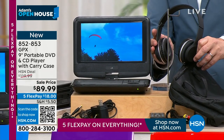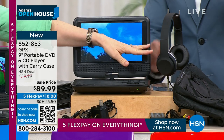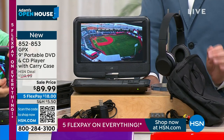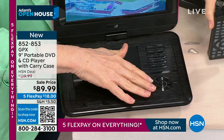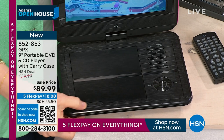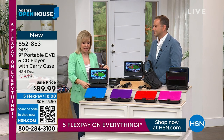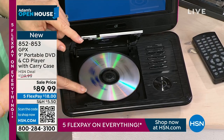You get the headset so if you want to plug in and tune everybody out — on the airplane or wherever — you can. You get a carrying case, a remote control, or all the buttons are right on board too. Just pop it up — simple. CDs and DVDs — if you just want to listen to music, put your CD in with the built-in speakers.